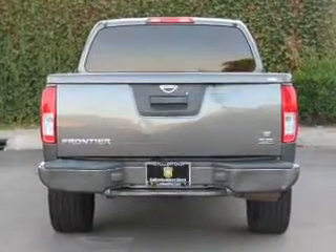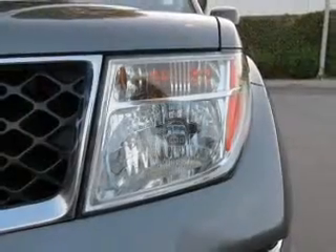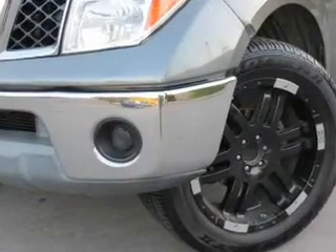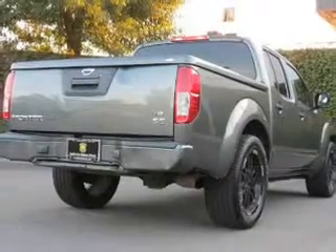Premium wheels lend a distinctive appearance. The anti-lock braking system will help deliver you safely to your destination. Enjoy these notable features that are included in this vehicle: an AM-FM stereo with a CD player, power steering, an adjustable tilt steering wheel, and air conditioning.